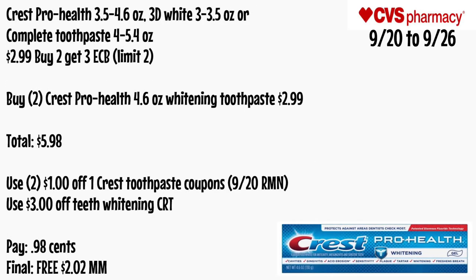Crest Pro-Health 3.5 to 4.6 oz, 3D White 3 to 3.5 oz, or Complete toothpaste 4 to 5.4 oz will be $2.99 and buy two get a $3 ECB, limit of two. Buy two Crest Pro-Health 4.6 oz whitening toothpaste for $2.99 each — totaling $5.98. Use two $1 off one Crest toothpaste coupons from 9/20 RetailMeNot and a $3 off teeth whitening CRT. Pay $0.98 — final cost is free and a $2.02 money maker.